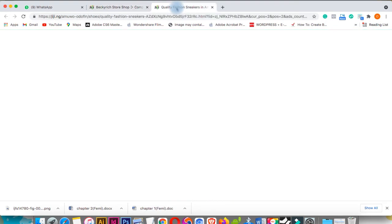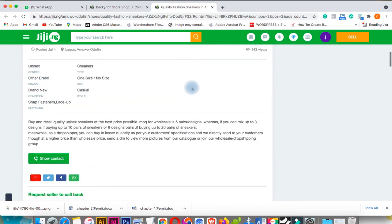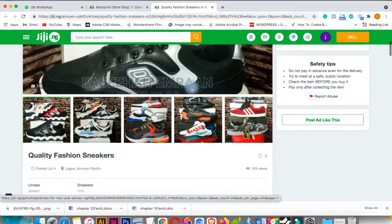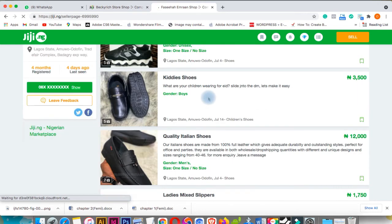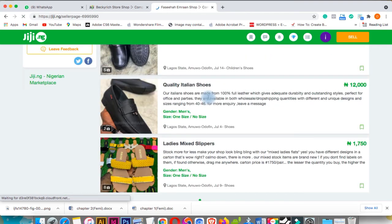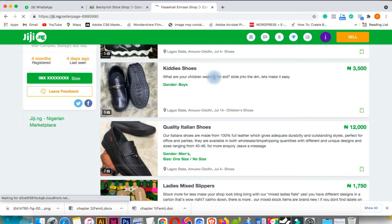Let's check the second person's store. As you can see, I think this person is selling shoes majorly. Let's go to their store and check the available products. This person's store is kind of expensive and they don't have enough products — just five products here.